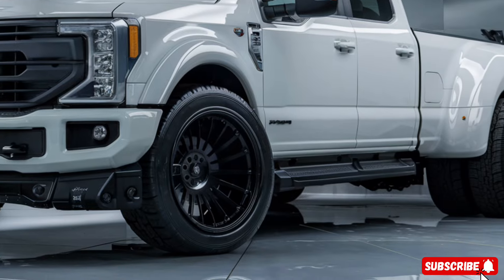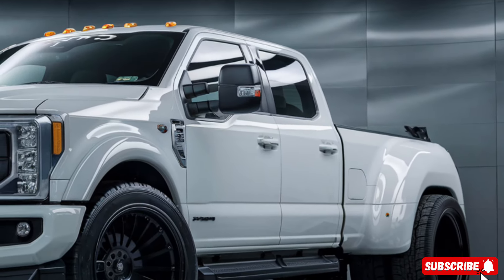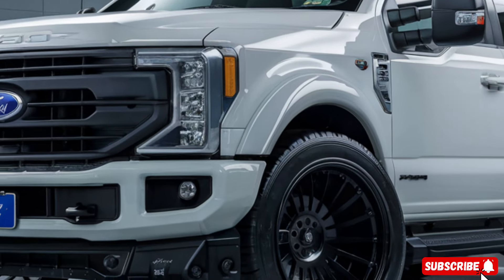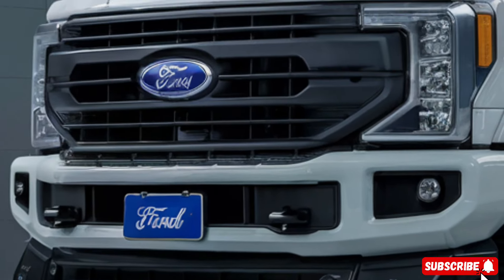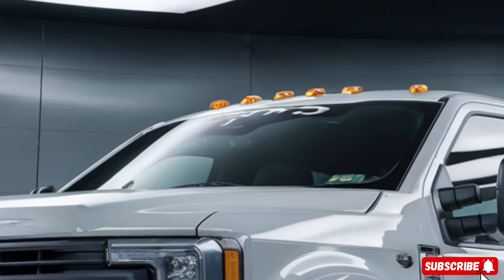Welcome back to our channel. Today, we're going to take a closer look at the highly anticipated 2025 Ford F-450 truck pickup. This iconic American pickup truck has been revamped for the modern era, and it's packed with some serious power and technology.